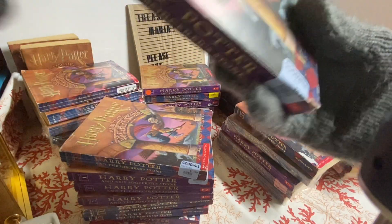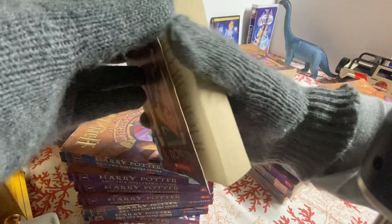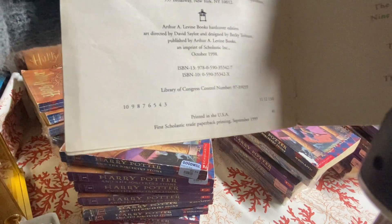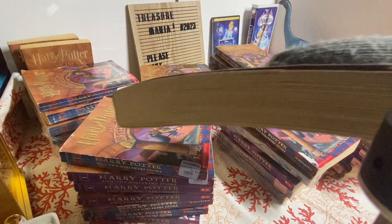This one is definitely not the first printing, but I'm happy to show you guys anyway. This is actually the third printing — I thought it was going to be newer, but third printing is awesome!